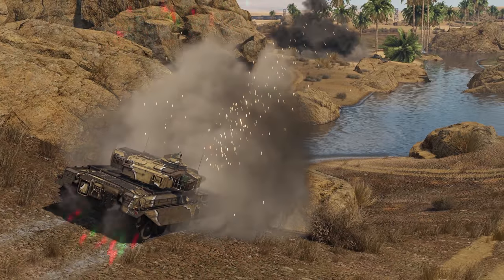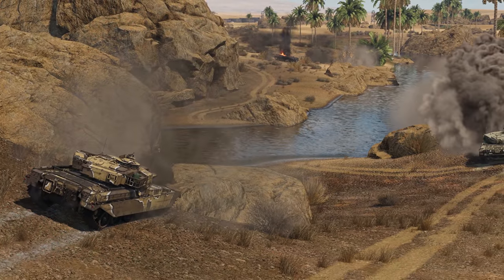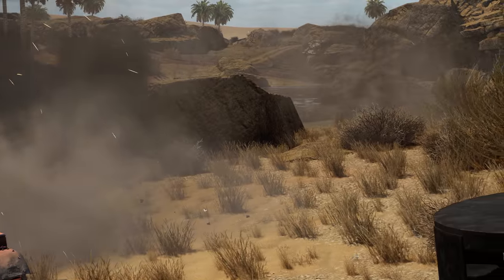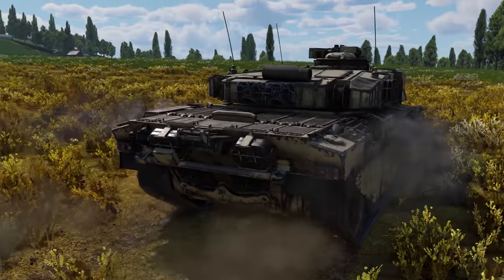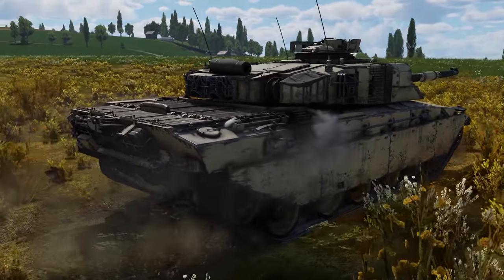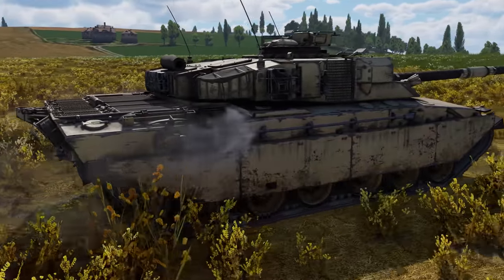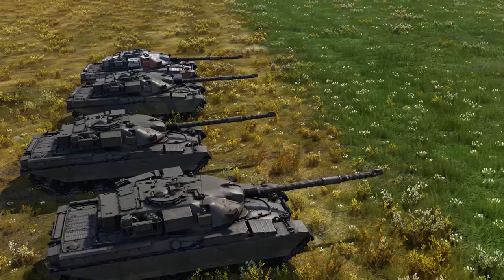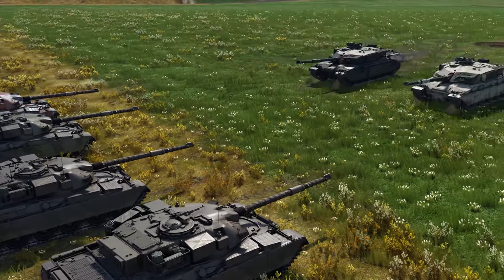The two countries were suddenly not on speaking terms anymore, and the agreement was effectively void. In theory, that would translate into catastrophic losses for the British tank industry, as millions of pounds had already been spent on the development of the new vehicle. But luckily, the tank found a new market at home.